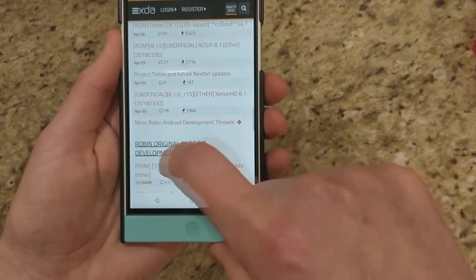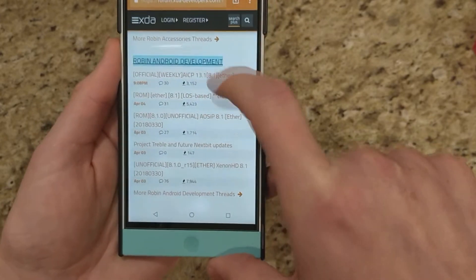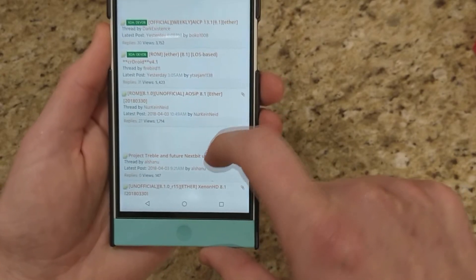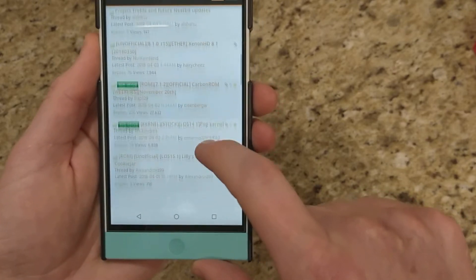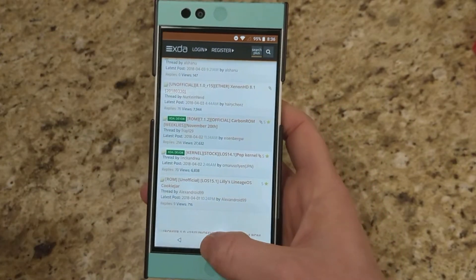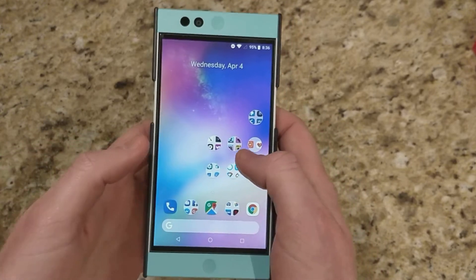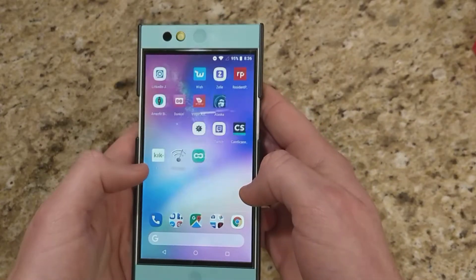There's actually a new thread section — Original Android Development — and then there's this new Robin Android Development section. We can see ACP, LineageOS, CR Droid, AOSIP, a few others, Xenon HD, and then of course you still have your Nougat-based ROMs as well. You don't have to do anything special, just make sure your custom recovery is up to date, then you're able to just do a clean wipe and clean flash the ROM over and it's fine. You don't have to worry about any weird A/B partitions or anything like that.